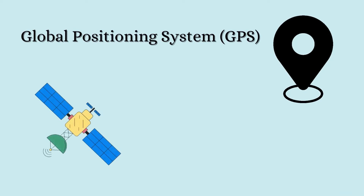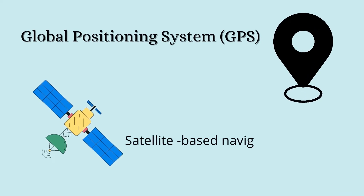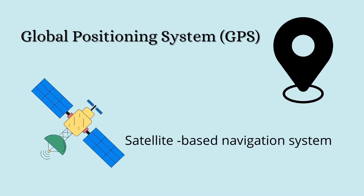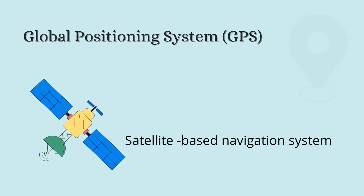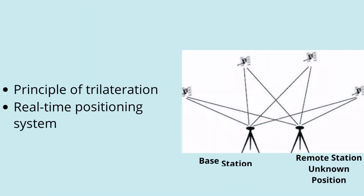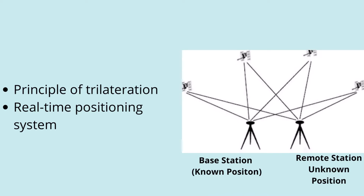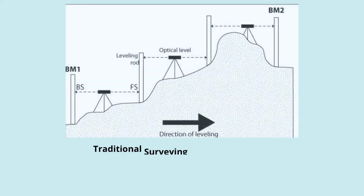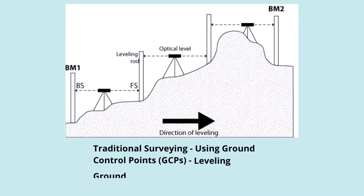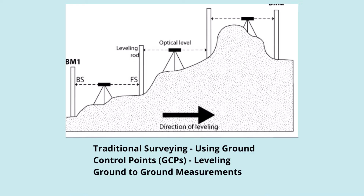The Global Positioning System (GPS) is a satellite-based navigation and surveying system used for the determination of precise position and time of a point using radio signals from satellites. It works based on the principle of trilateration, hence it is primarily a navigation system for real-time positioning. The conventional surveying techniques make use of ground-to-ground survey measurements that invite several errors and limitations.